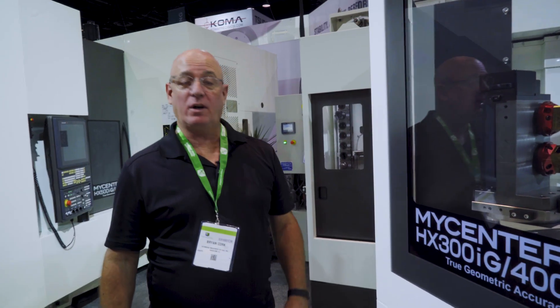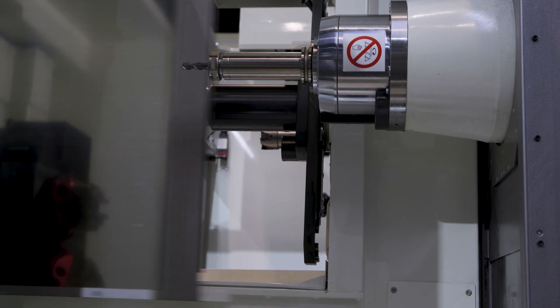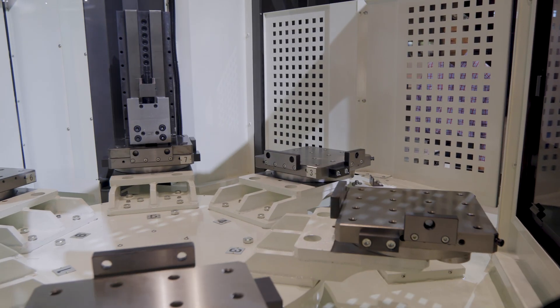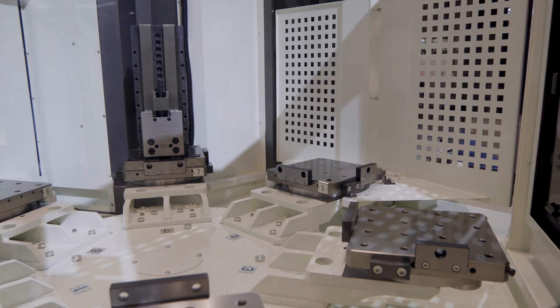This is the MyCenter HX300IG-400, a horizontal machining center. This machine comes equipped with an aid station pallet pool that can be retrofitted in the field. It also has a 400mm table that offers greater workpiece flexibility. We can also add up to 314 tools, making this an automation-ready machine.